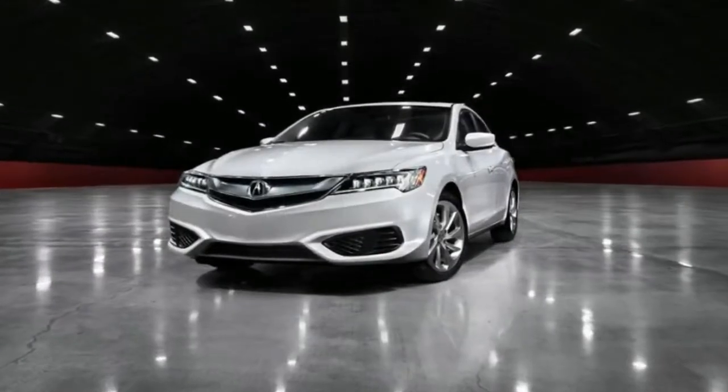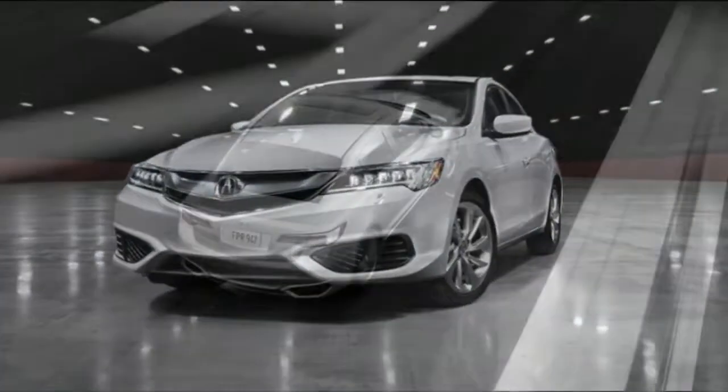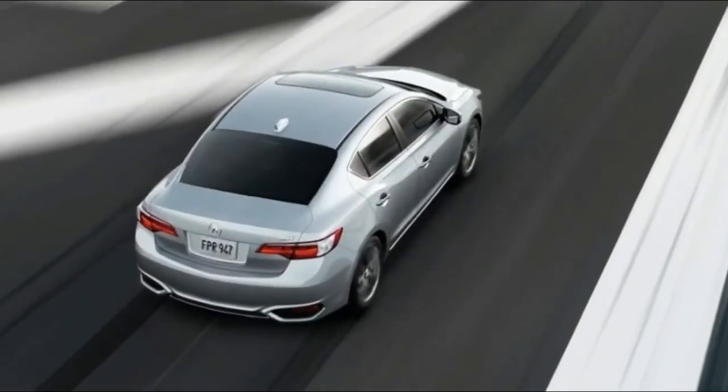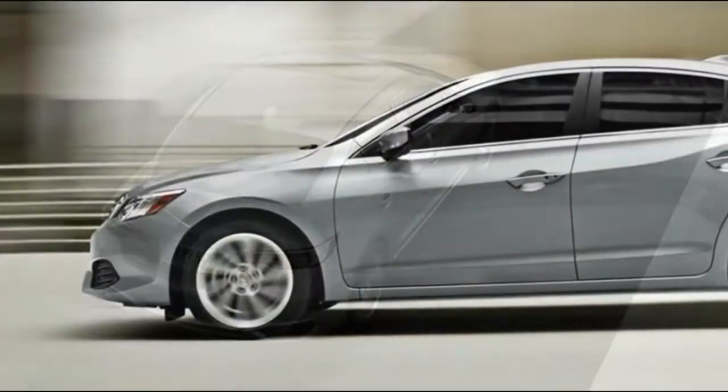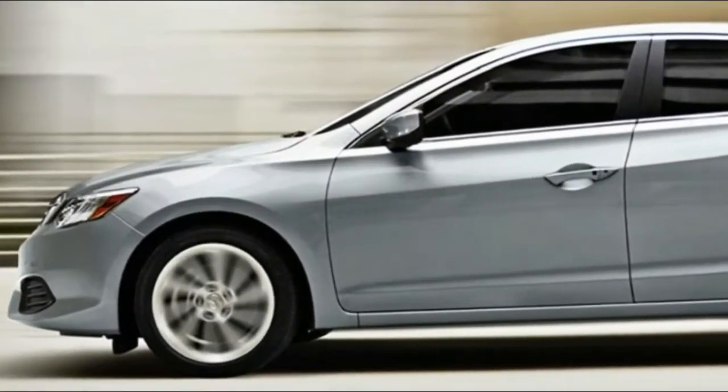What we like: full feature set, engaging 2.4-liter engine, pleasantly premium interior, and strong reliability ratings. What we don't like: no manual transmission option, modest trunk space, and it lacks any sense of individualism.